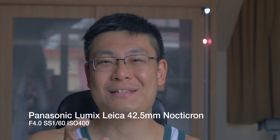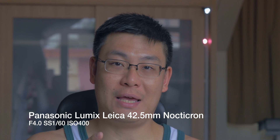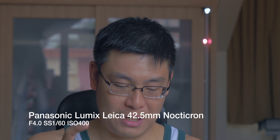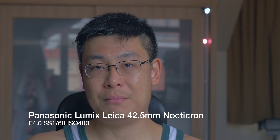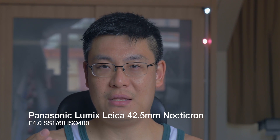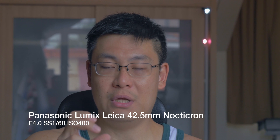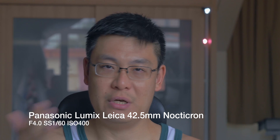This is another sample of the video footage from the Nocticron. This time the Nocticron is at f4.0 and the shutter speed is at one sixtieth of a second. I had to compensate by adjusting the ISO — the ISO is now 400; the previous two samples were at 200. You can see the foreground is in focus, but the background is starting to come a bit more into focus and the bokeh balls aren't as nice and bokehlicious as they were in the previous two samples.